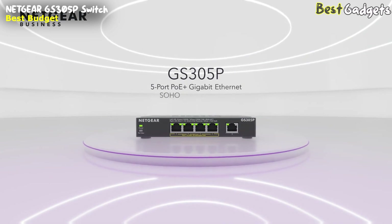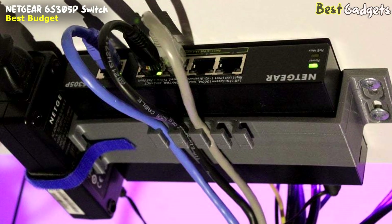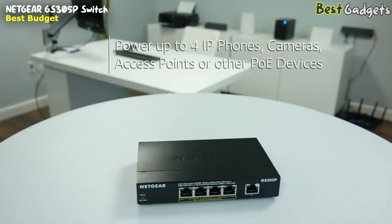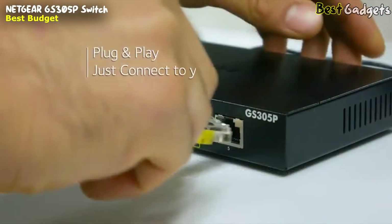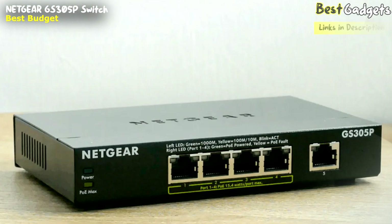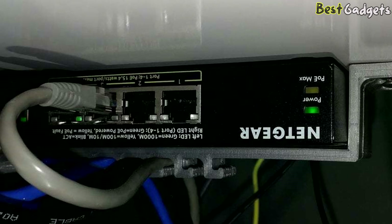This plug-and-play switch allows you to instantly expand your network connections to multiple devices. The GS305P provides both power and data through a single Ethernet cable — CAT5E — making it perfect for devices like IP cameras, VoIP or internet-based phones, and wireless access points. Netgear's innovative PoE technology intelligently balances the power requirements of each device, delivering power at a granular level. It is the perfect choice for those seeking a cost-effective solution without compromising on performance.